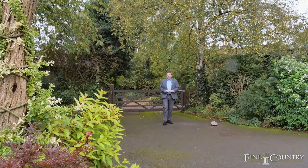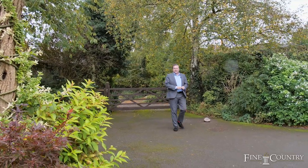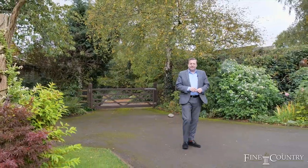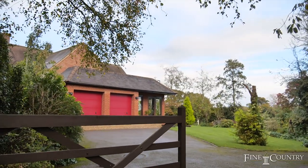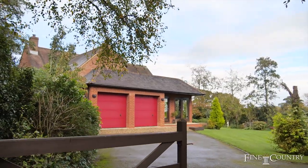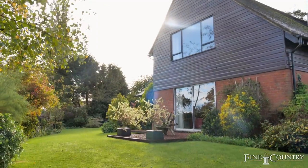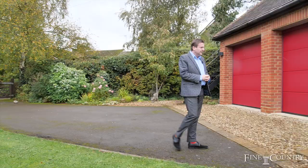Hello, I'm Terry from Fine and Country. You join me today in the sought-after village of Hillsden, a small hamlet close to Buckingham Town Centre. Today I'm here to show you a beautiful family home built around 1982, which has been lovingly cared for, extended, and well looked after by the current owners.